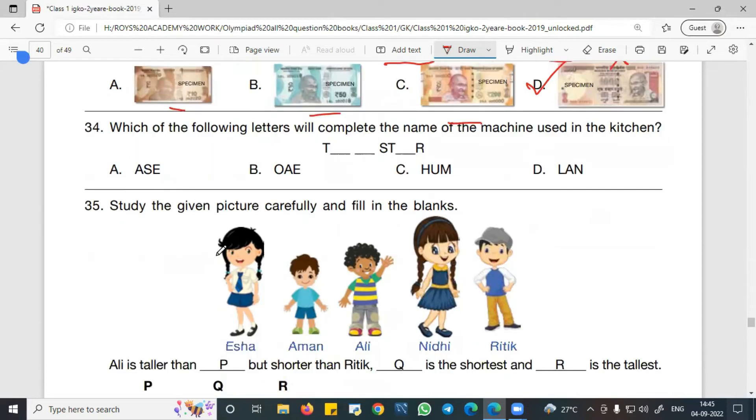Question 34 asks which letters will complete the name of a machine used in the kitchen. The word starts with T and ends with R. Trying option A gives T-A-S-E-R, which is not a real word. Trying option B gives T-O-S-T-E-R, which spells TOASTER — a machine used in the kitchen. So B is the right answer.